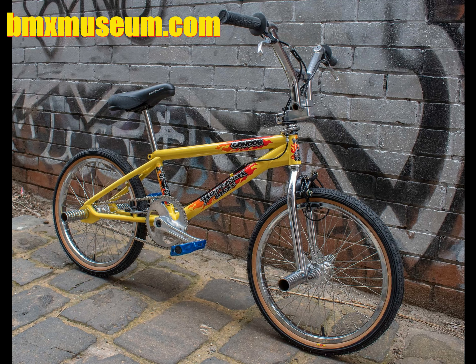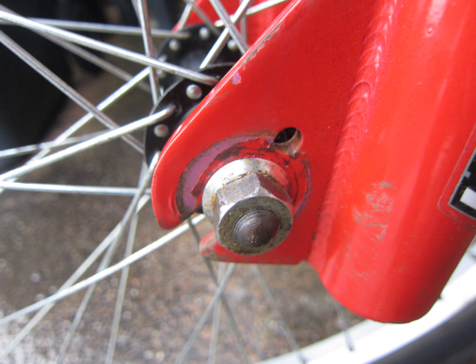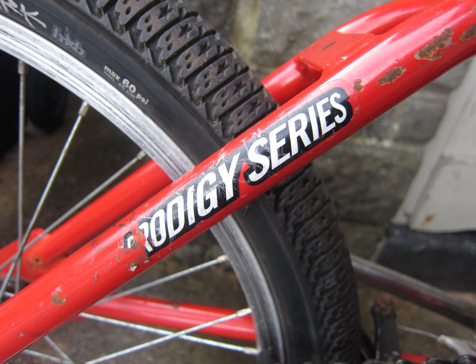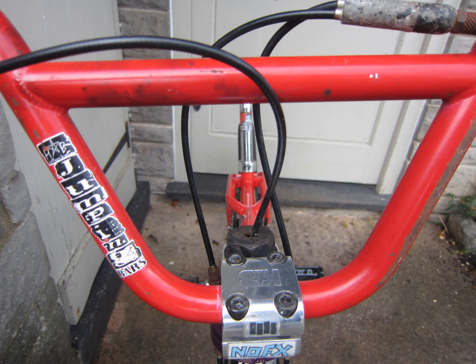The SD4 was released around 1999. This is my one as I picked it up from eBay for 200 pounds. It's a slightly earlier model than the Resistance and has 10-millimeter dropouts at both ends. It's also a higher spec than the Resistance, featuring a full chromo frame, Hoffman jumping bars, and High Roller wheels.